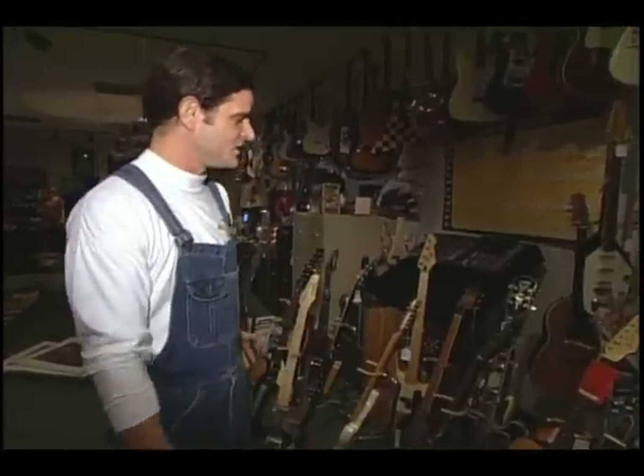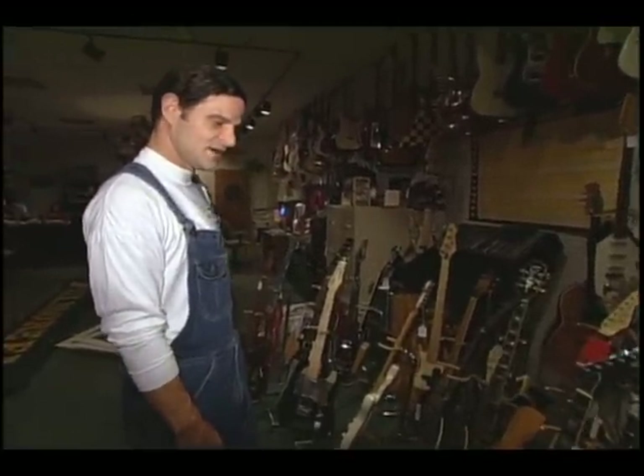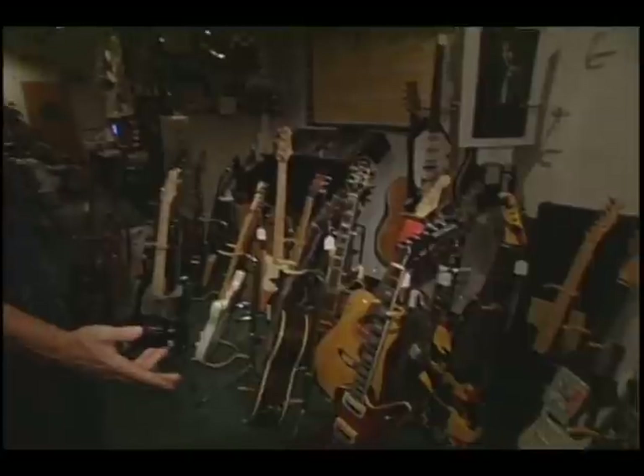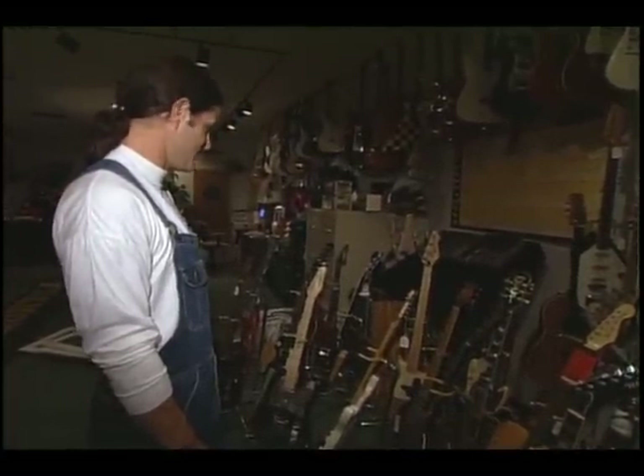These are just some of the guitars that we have. Basically, the whole idea is to collect, catalog, store, and then select, prepare, and display the icons of rock and roll and pop culture. And like any collectible, there's a range of items in the collection.